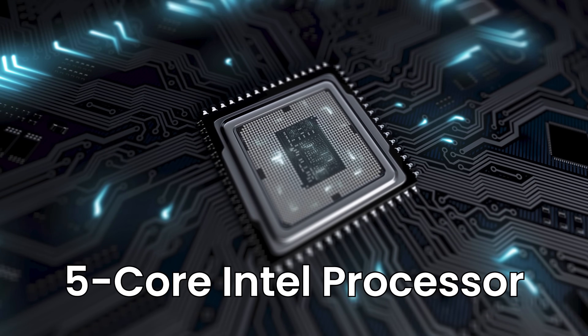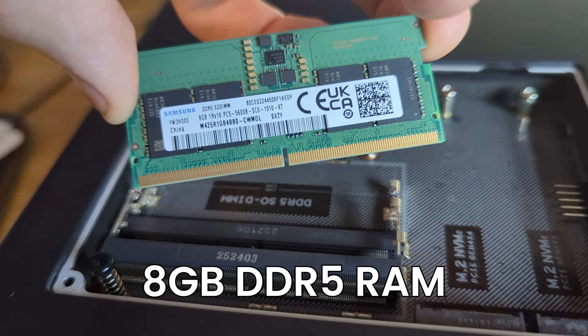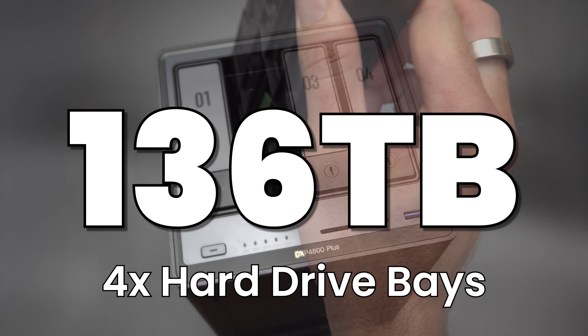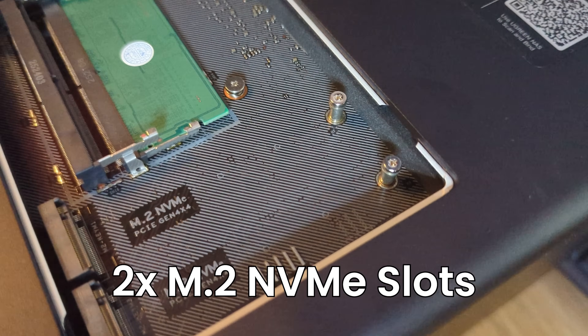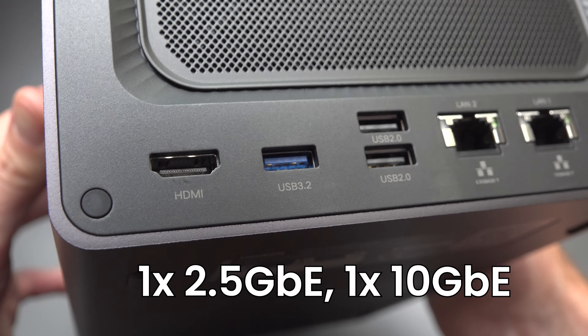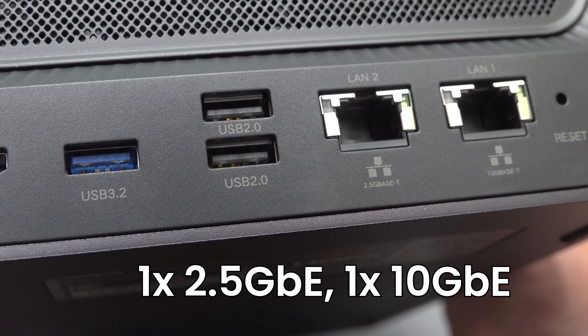This model features a powerful 5-core Intel processor, expandable 8GB of DDR5 RAM, four drive bays for up to 136TB of storage plus two M.2 NVMe slots, an HDMI port to connect directly to your TV and both 10Gb and 2.5Gb networking.